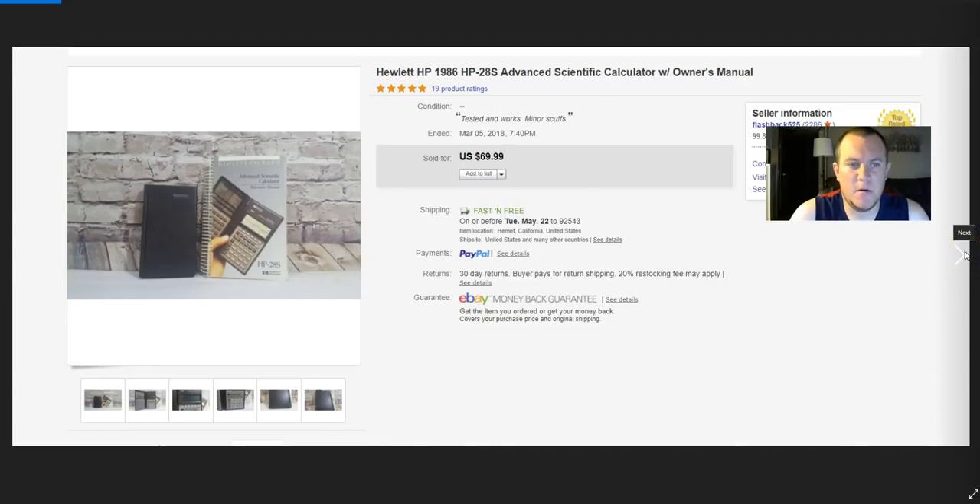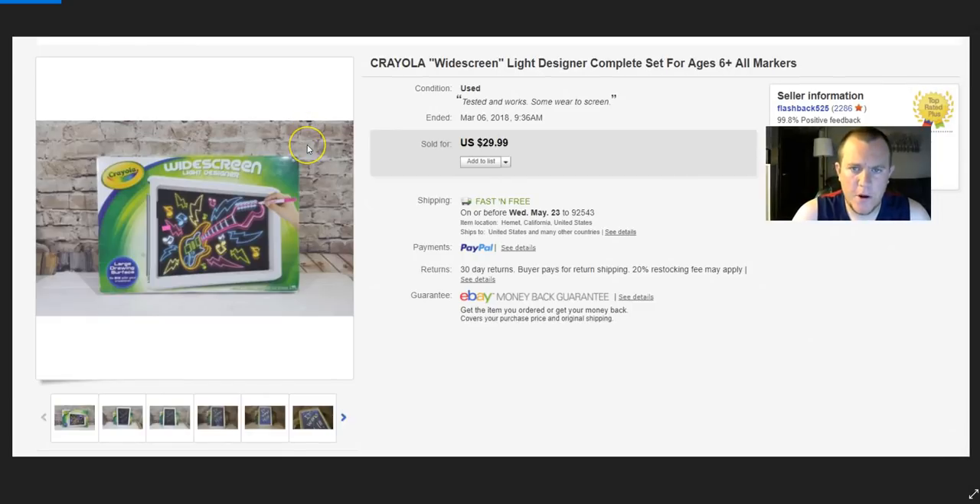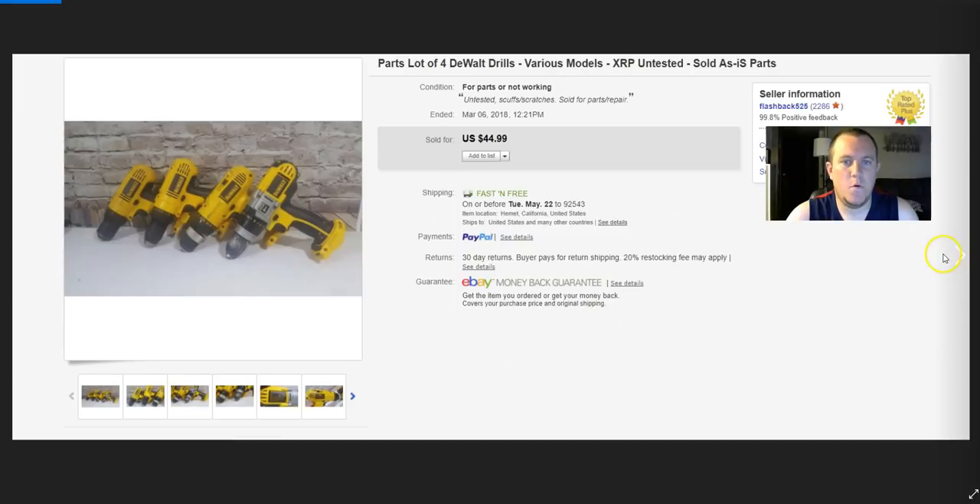I put a battery in the calculator so I had to order that for a buck or two. Crayola Widescreen — a cool little drawing tablet with a backlight. Paid $2 at the thrift store, sold it for $30. It cost about $12 to ship, so I probably made around $10.